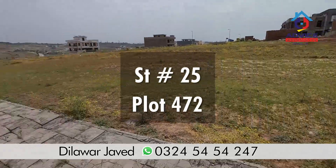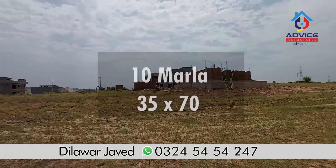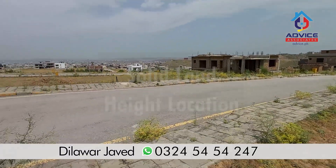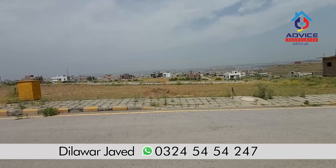Its dimension is 35 foot front, it has 70 foot long, and it is built in the back of a house. You can see if you are living in this area, there are also 3 houses. It is a 50 feet road, it is a height plot, cutting area, and it has very hard soil.